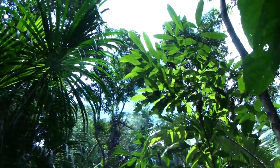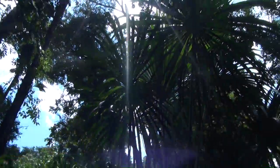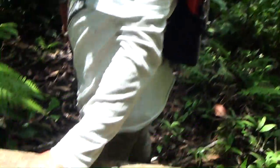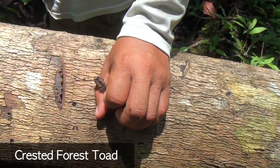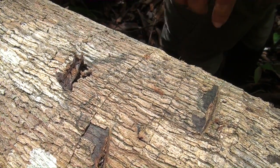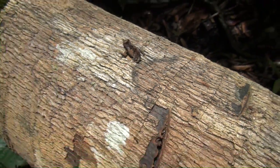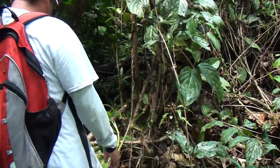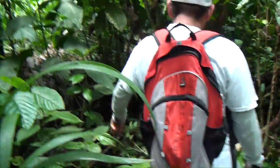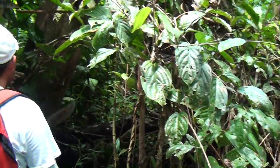The jungle is quite thick here. Found a little toad or frog. What is that one? This is a crested forest toad. We're creating a new path because there's not much room here. Still haven't seen the 100-foot anaconda, but we're still looking.